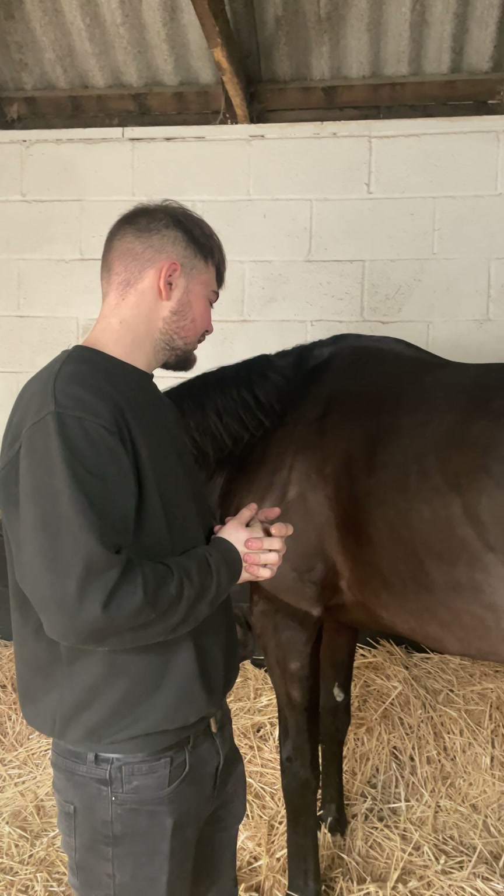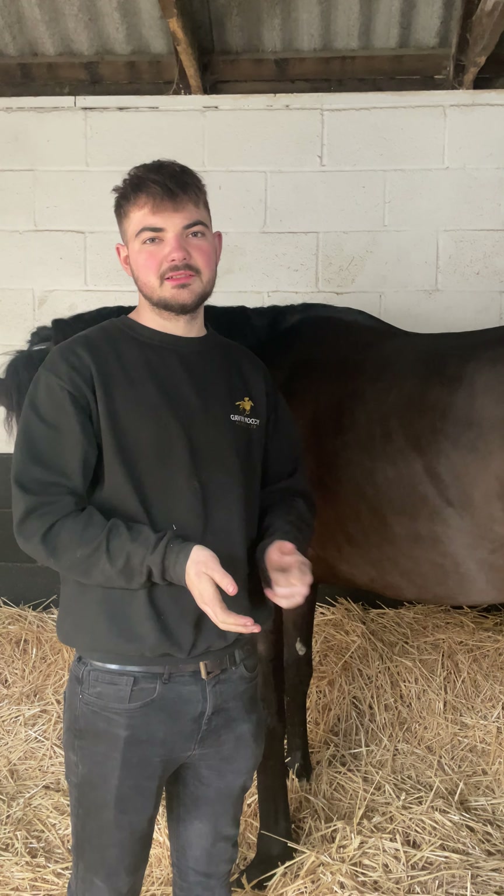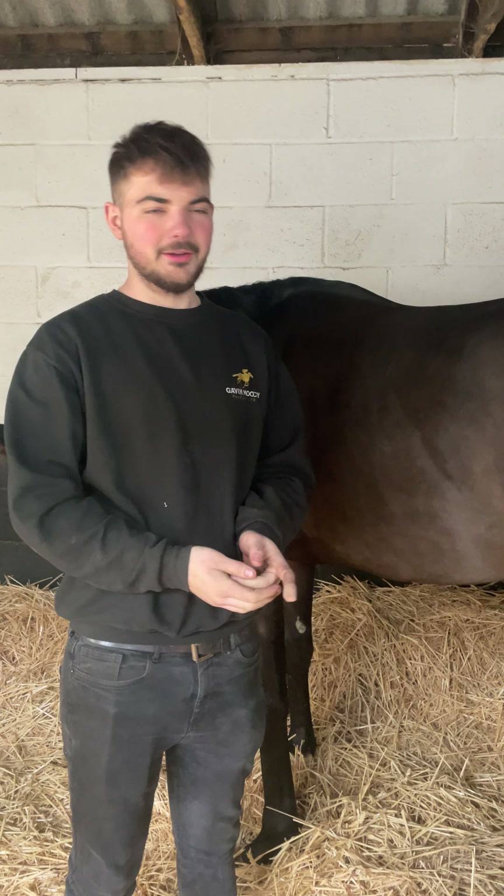The prognosis is normally guarded because things like the gait change will stay and won't be corrected, but you can make the horse more comfortable. Thank you.